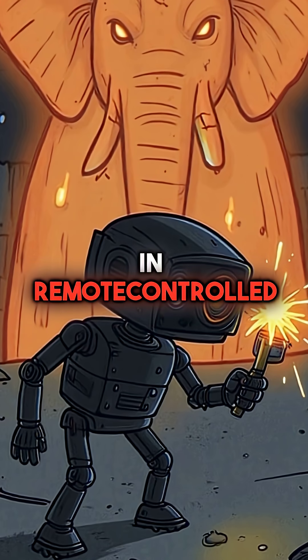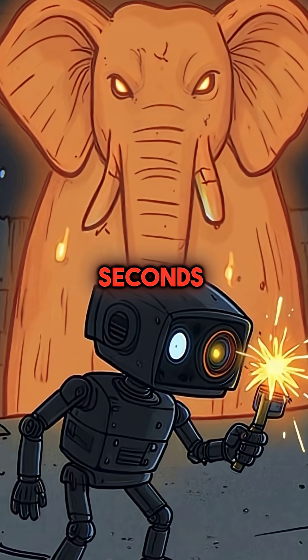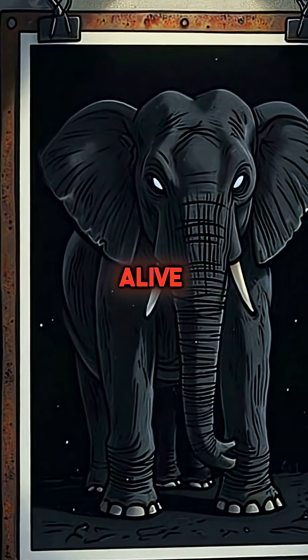They sent in remote-controlled cameras, but the radiation destroyed them within seconds. The few photos that survived show a nightmarish blob that looks almost alive.